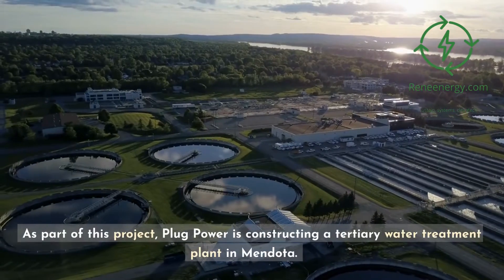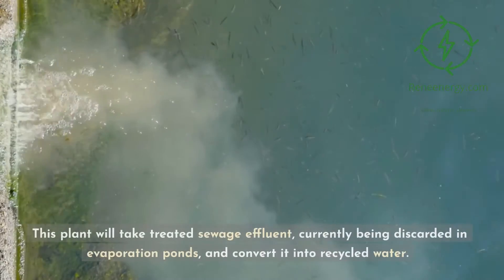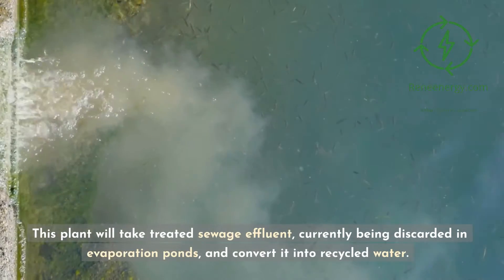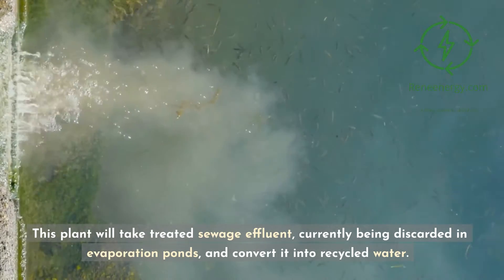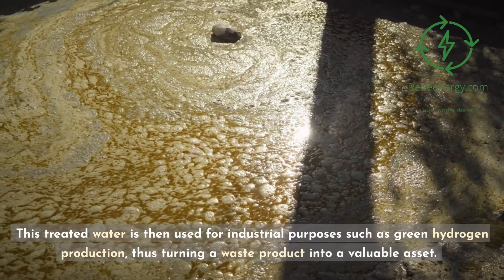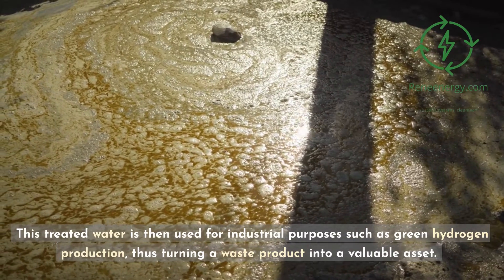As part of this project, Plug Power is constructing a tertiary water treatment plant in Mendota. This plant will take treated sewage effluent, currently being discarded in evaporation ponds, and convert it into recycled water. This treated water is then used for industrial purposes such as green hydrogen production, thus turning a waste product into a valuable asset.